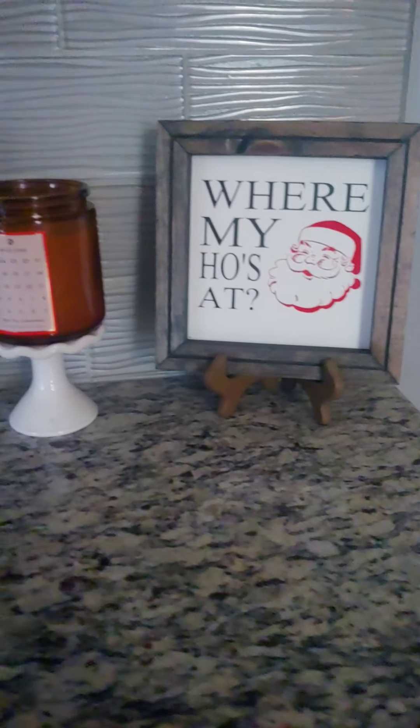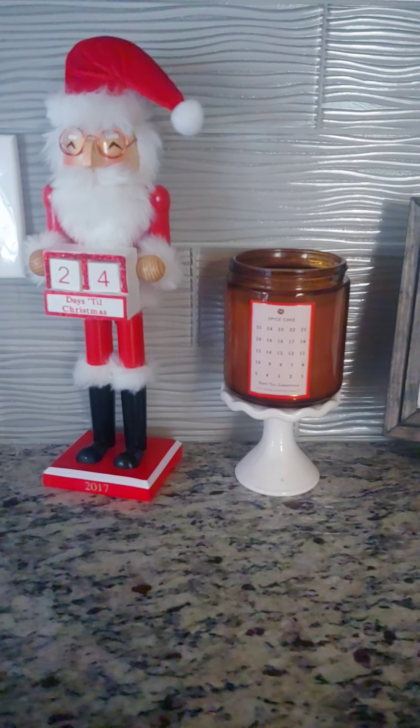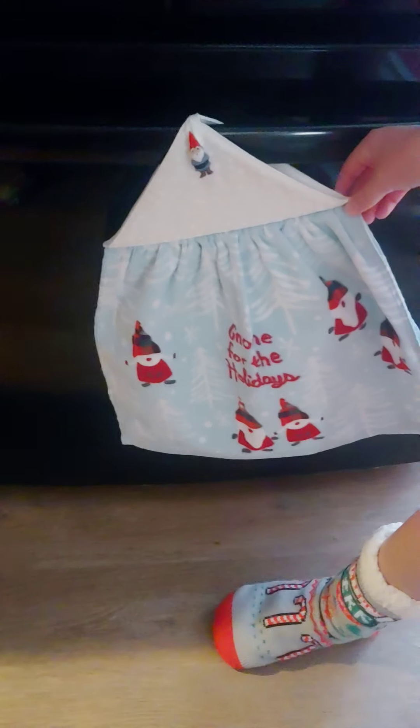We got our little Santa ready for December 1st, because we're not gonna look like that for long. We got a brand new Christmas towel right here, and a winter towel.